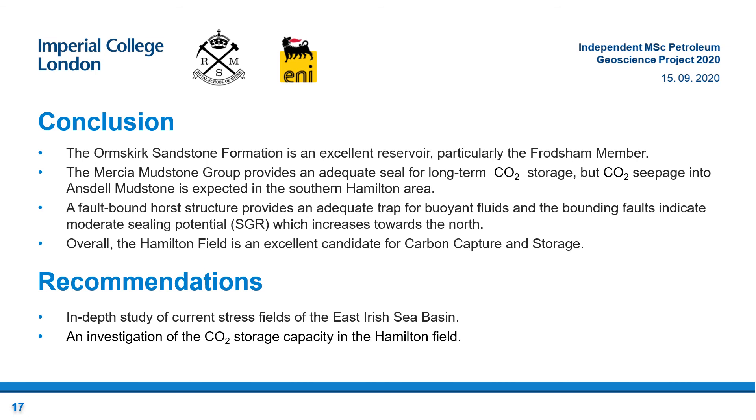In order to further expand understanding of the area and reduce the risk of CO2 leakage, the following topics have been identified for future research. An in-depth study of the current stress fields of the East Irish Sea Basin is required, as it is crucial for understanding the possibility of fault reactivation that may cause CO2 leakage. Furthermore, an investigation of the CO2 storage capacity in the Hamilton field is needed, considering the reservoir depth required for CO2 in its supercritical condition. The uppermost Sherwood Sandstone Group is above 800m, which would substantially reduce the storage volume and increase the risk of CO2 leakage. This is the end of my presentation. Thank you for listening.